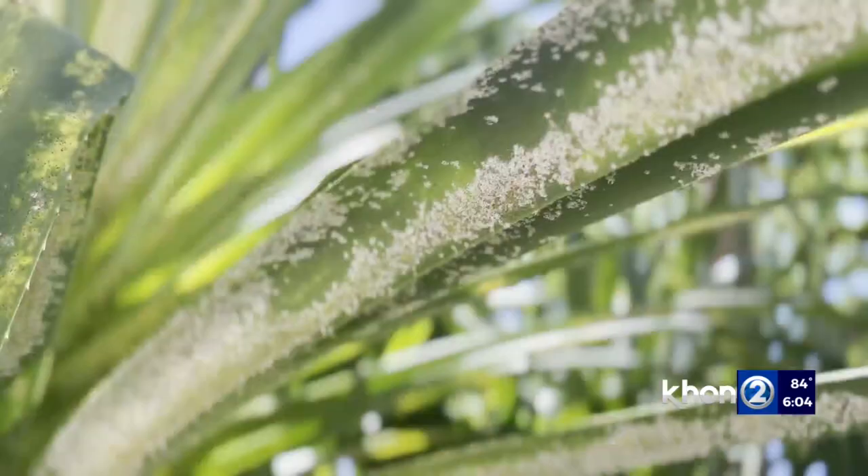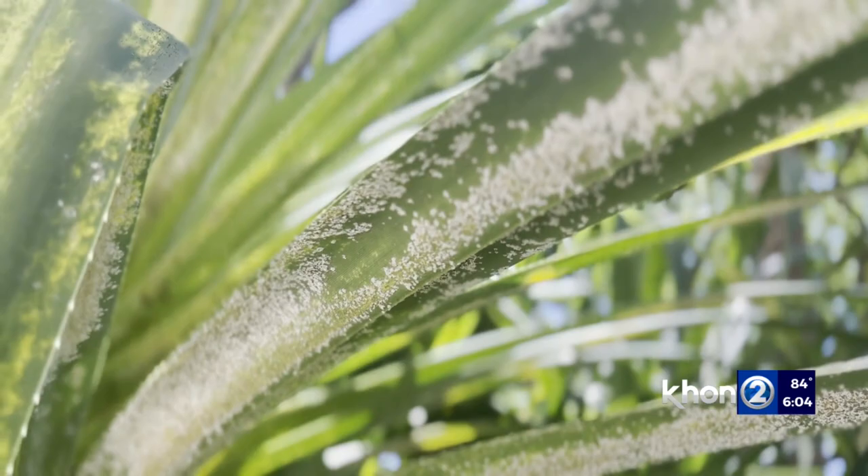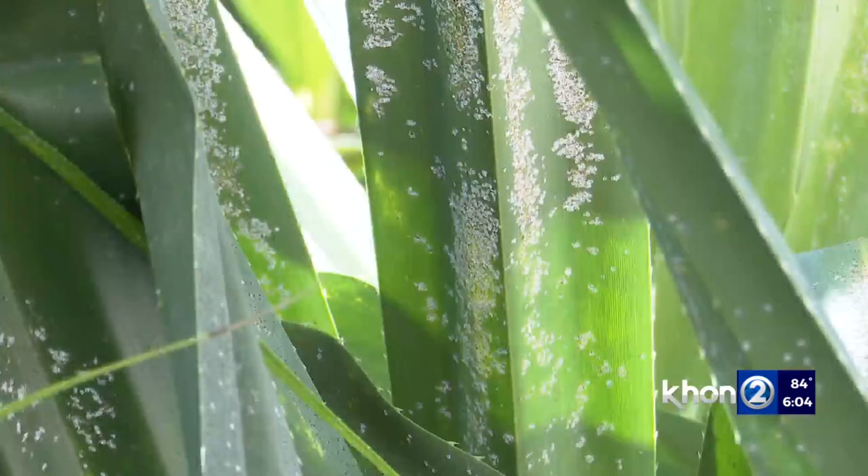According to the Department of Agriculture, hula scale was first detected in the mid-90s on trees in Hana, Maui. The DOA says since then, some of the indigenous trees on Oahu and Molokai have been infected.